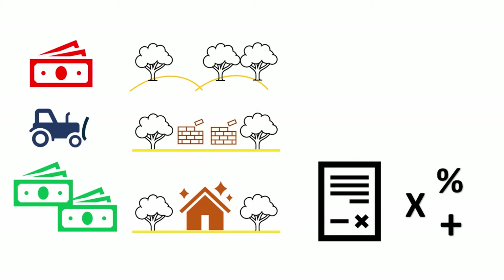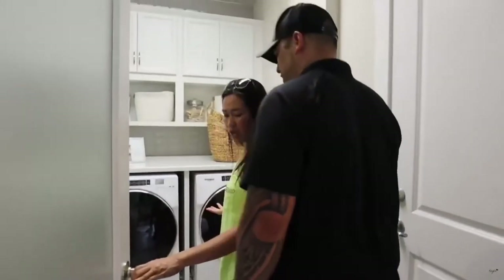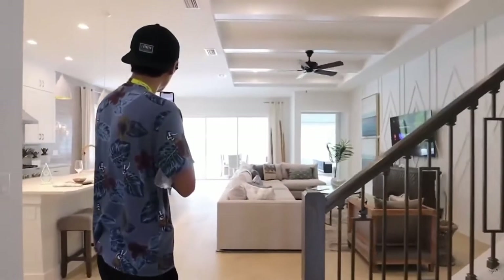Most successful homebuilders concentrate primarily on first-time homebuyers. As a demographic, they buy the most homes on average. The next most likely focus is first-time move-up, where price points are just above first-time homebuyers.